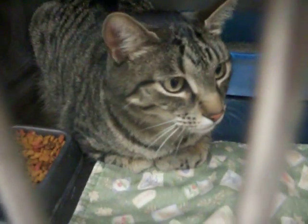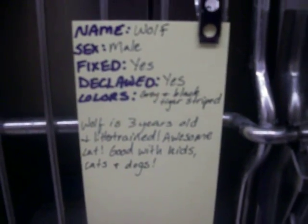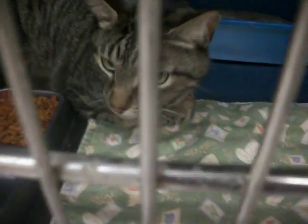And Wolf. You're not a wolf, huh? Neutered, declawed. Three years old, litter trained. Awesome — good with kids, cats, and dogs. And friendly.